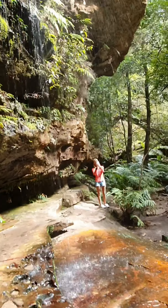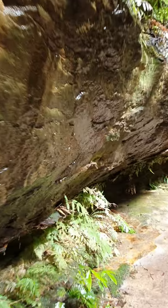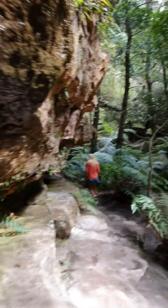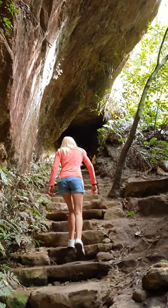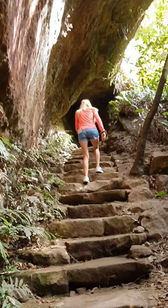Looks like the cliff face shelters you pretty much. Not a problem. Up the steps — into a cave by the look of it. This must be more of the ten thousand steps that we've already covered. Wow — really black in there.